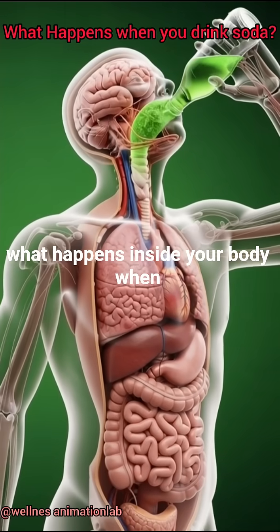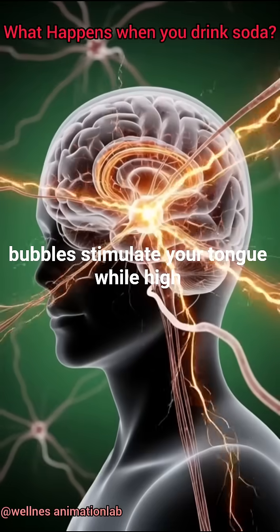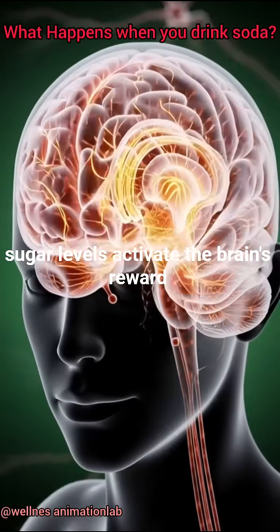What happens inside your body when you drink soda? As soon as you take a sip, carbon dioxide bubbles stimulate your tongue while high sugar levels activate the brain's reward system.